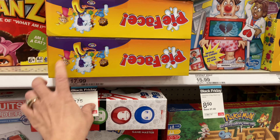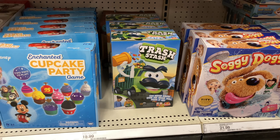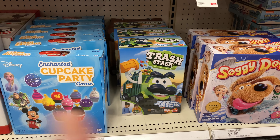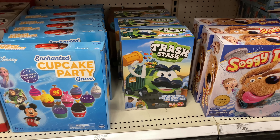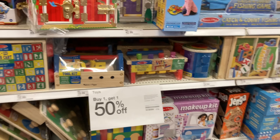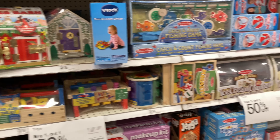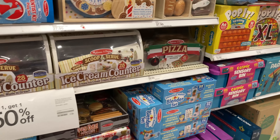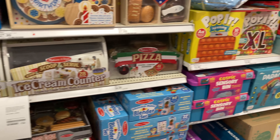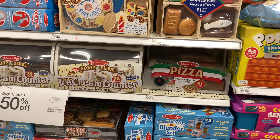I got my son the Pie Face game for $8.75, and also a trash truck game which is on sale on the website but not marked in-store. So if you don't see something marked down, scan it on your Target app or use the in-store scanners — especially if it's a game, it will likely be on sale. The buy one get one 50% off includes Melissa and Doug, Thomas the Train, Peppa Pig, and all of that — just not Legos. You can't go wrong especially if you're looking to bulk buy this season.